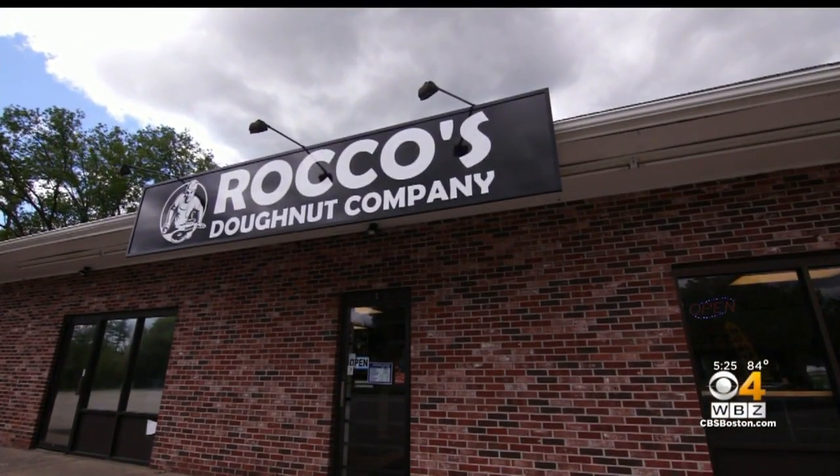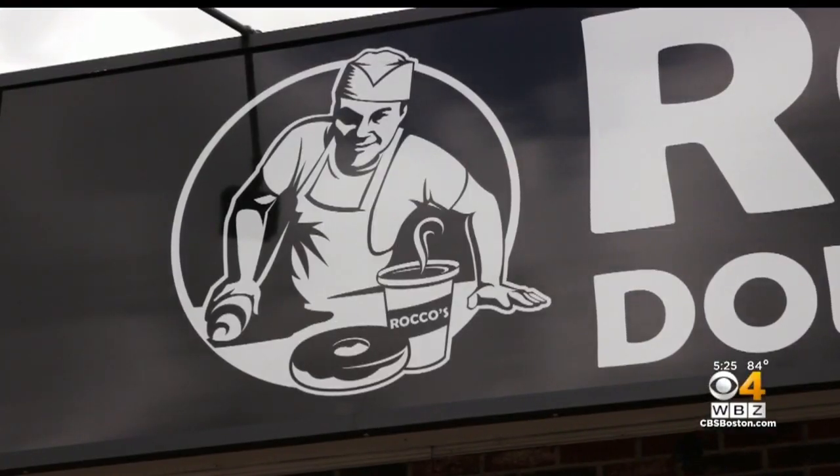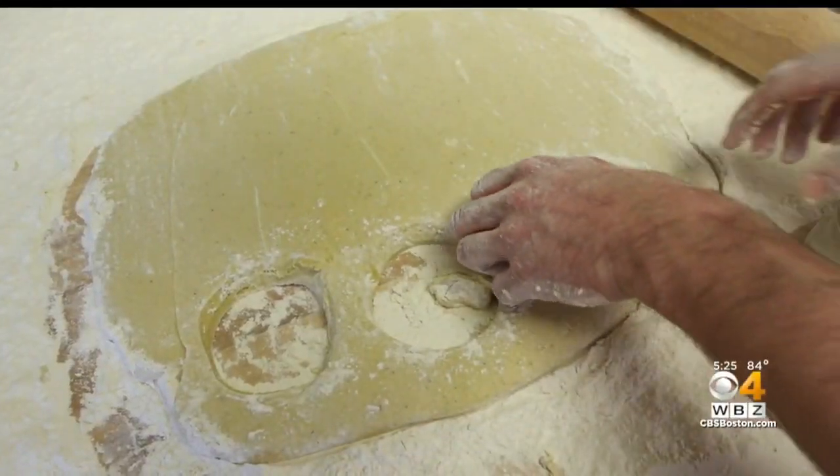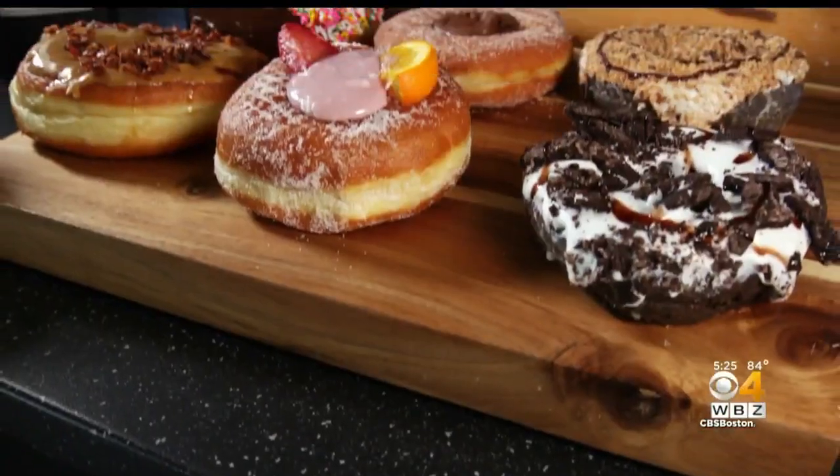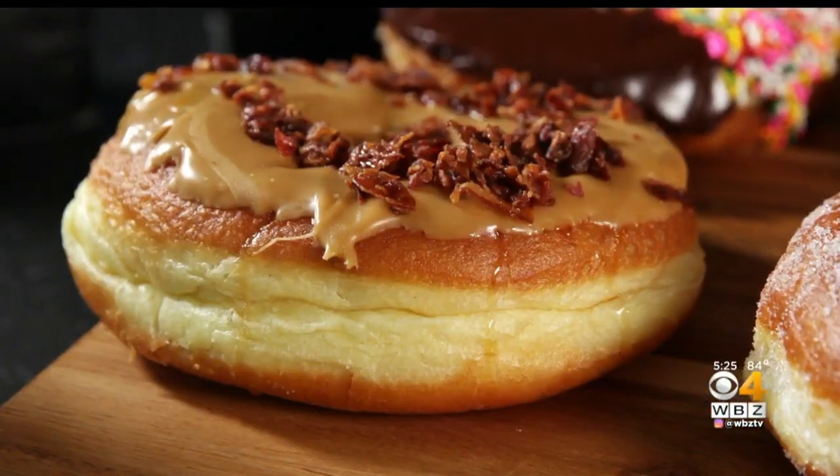With locations in Millbury and Westboro, Rocco's Doughnut Company uses old-school artisan techniques to create new-school flavor combinations. Everyone who walks in here says, "Wow, these are huge." And then once they taste it, they say they'll never go to another doughnut shop again.